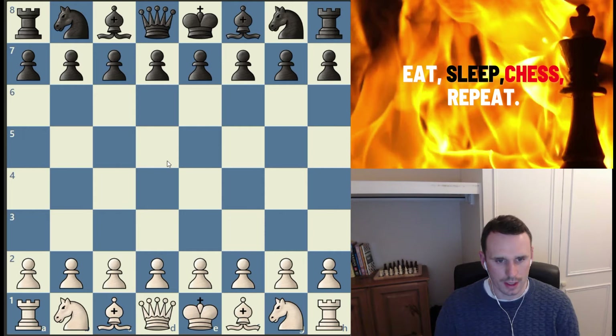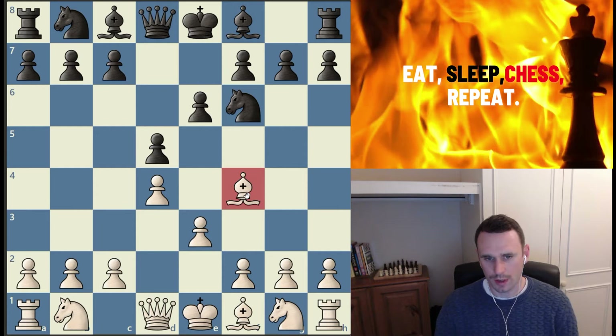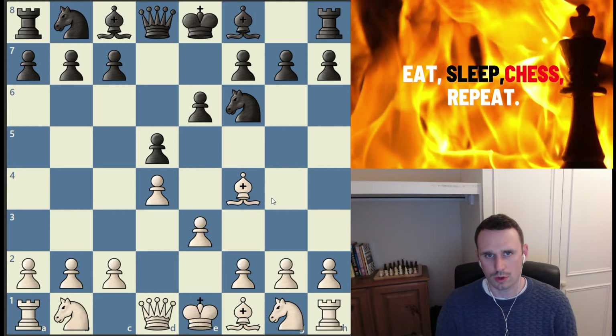If we look at the London system, where White brings the bishop out to f4, and play through a couple more moves — knight to f6, pawn to e3, pawn to e6 — we can see that this dark-squared bishop on f4 is technically a bad bishop because it's on the same color square as its own pawns in the center. But what we've done through this opening is activate that bad bishop so that it's outside of the pawn chain — so it's an active bad bishop.